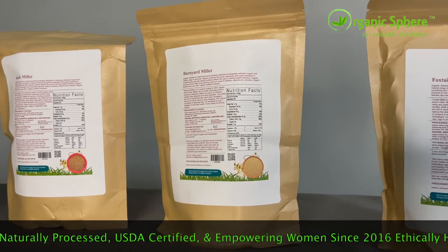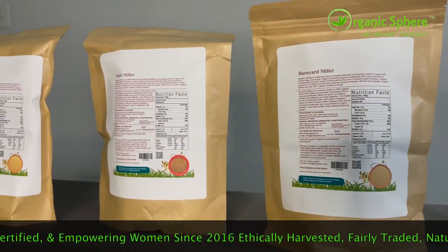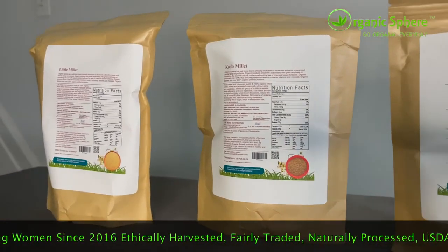They are slow-digesting foods, which don't cause the huge spike in blood sugar that polished rice does. Therefore, millets can help with controlling and preventing diabetes and many other diseases.